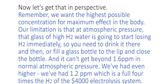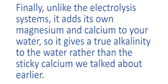To put that in perspective: we want the highest possible concentration for maximum effect. Our limitation is that atmospheric pressure means a glass of high H2 water starts losing hydrogen immediately — so drink it then and there, or fill a glass bottle to the lip and close it. It can't get beyond 1.6 parts per million at normal atmospheric pressure. We've had 1.2 parts per million from our ionizer — a full four times the hydrogen of a $4,000 electrolysis system, and much less expensive in initial outlay and running costs. Unlike the electrolysis system, it actually adds its own magnesium and calcium to give a true alkalinity rather than the sticky calcium we discussed earlier.